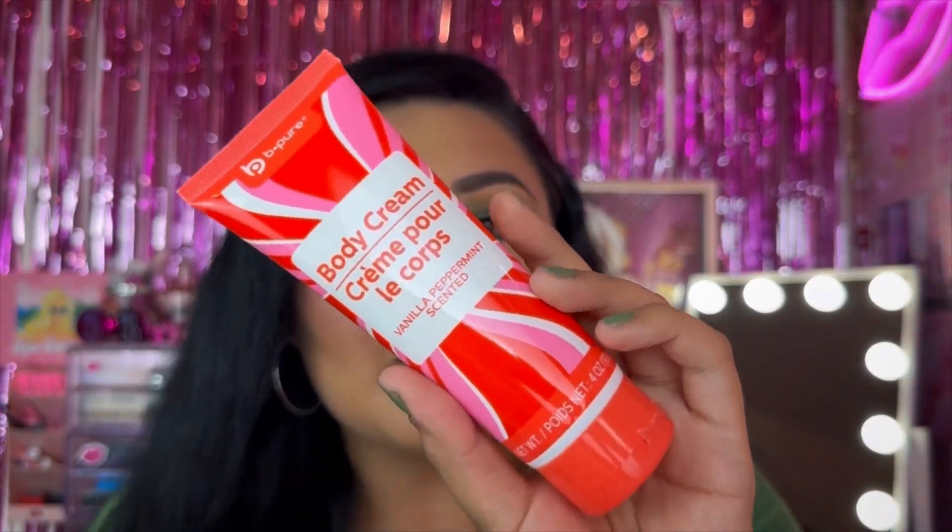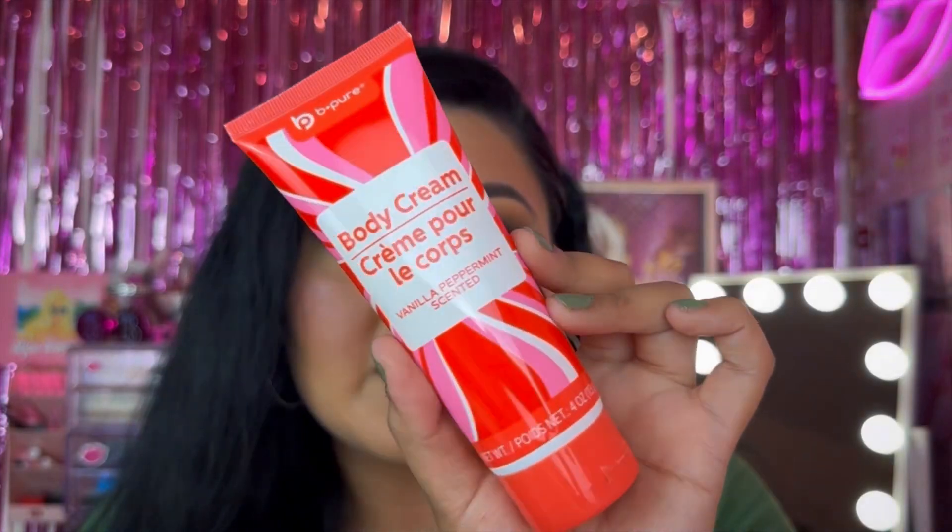The next product is a body cream — this is definitely a repurchase. You guys have seen it on my channel. This is from Be Pure and it's their body cream in vanilla peppermint scent. Especially now going through Halloween, I did a fall-esque look today, but I'm so excited for Christmas. It smells amazing, sinks into the skin really well, and is on the thicker side of the creams they carry at Dollar Tree.